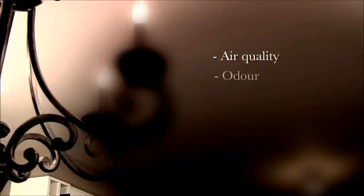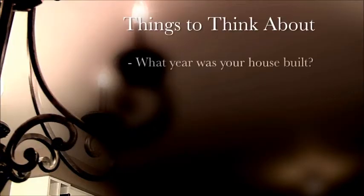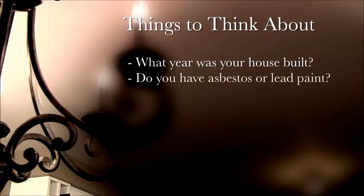Have you ever thought about these items when it comes to preparing your home for sale? Air quality, odor, pets, and holiday festivities can determine whether or not a buyer will make an offer. What year was your house built? This can determine if you need to be concerned about asbestos or lead paint.